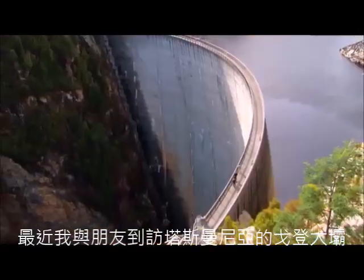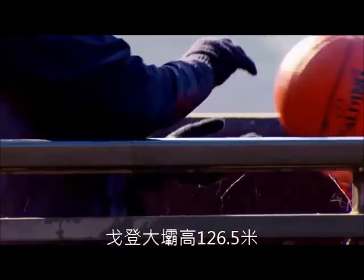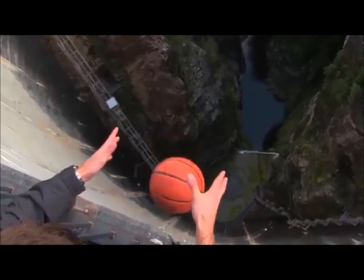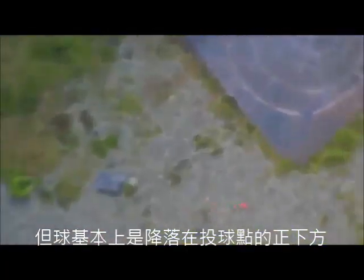Recently some friends of mine went to the Gordon Dam in Tasmania, which is 126.5 meters or 415 feet high. They dropped a basketball over the edge. You can see that the basketball gets pushed around a bit by the breeze, but it lands basically right below where it was dropped.